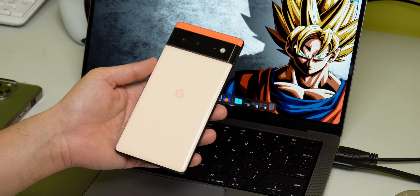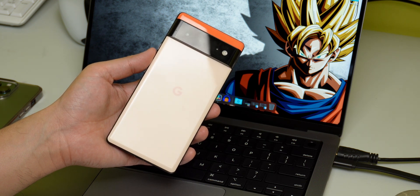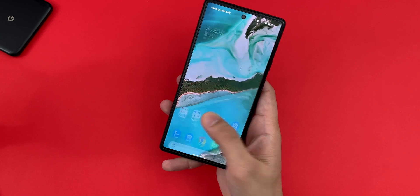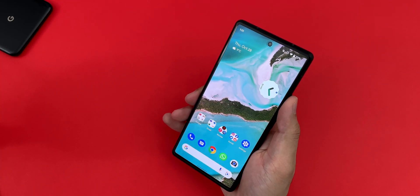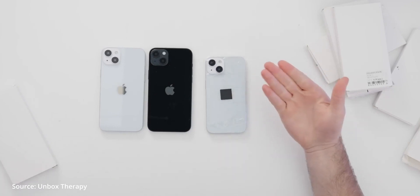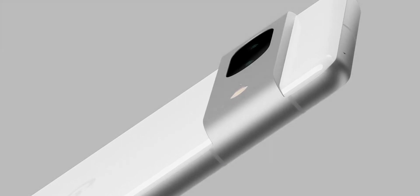The only two things stopping the Pixel 7 from being one of the best Android phones is a slow fingerprint scanner and buggy software. The slow fingerprint sensor has reportedly been addressed by Google, but for software, it's a wait and watch. With the iPhone 13 and 14 looking exactly similar, I can't think of a reason why iPhone 13 users would want to upgrade to the iPhone 14, but let me know what you think. Until then, see you in the next video.